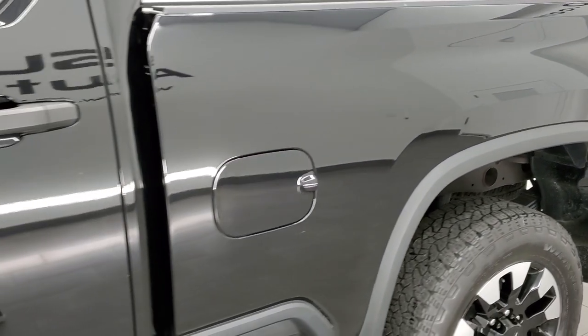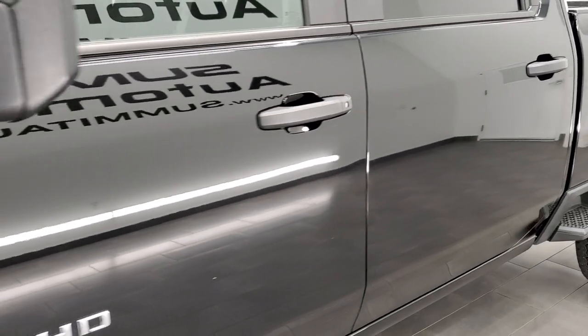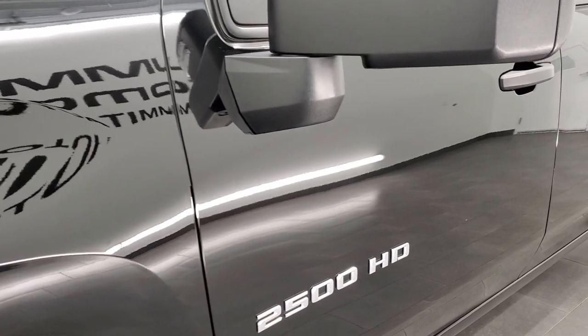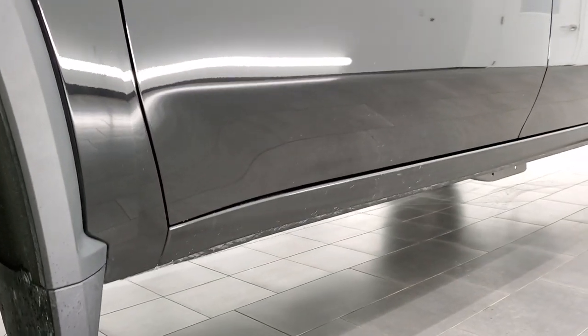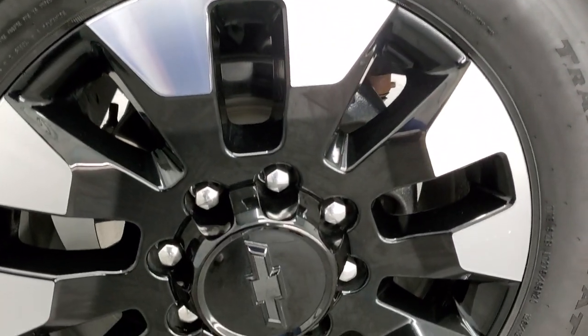If you like the video and how we do things here at Summit Auto, in the upper right hand part of the screen is a link to subscribe to our YouTube channel where we do videos of our new and used vehicles each and every day. Click that and then click the bell notifications — you'll get updates every time we do videos here at Summit.